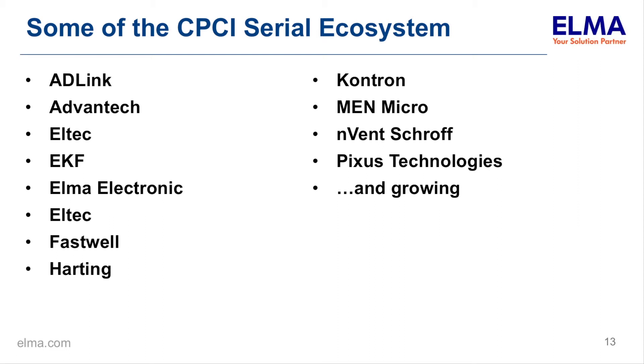These are some of the CPCI Serial suppliers. Henrik indicated there were actually more than shown here — these are just a few. This shows there are a number of different suppliers out there, which is good for the market because you have competition. Also, in coming up with a solution to a requirement, it's possible to pick boards from different suppliers and mix and match to come up with the recipe you need.